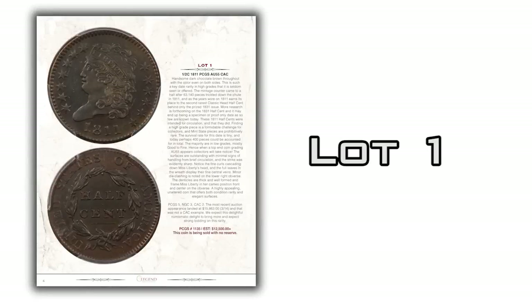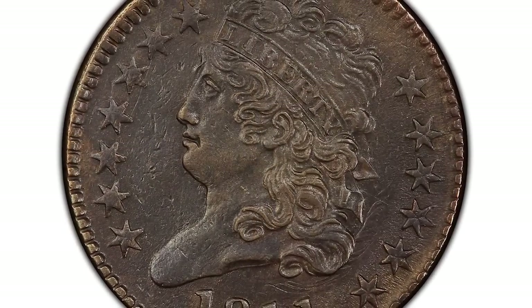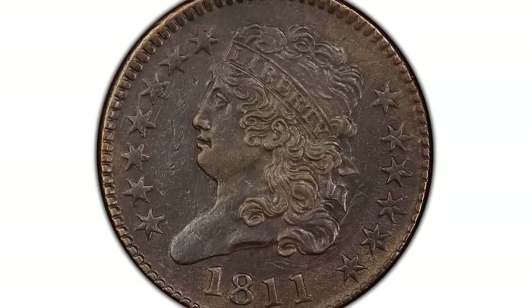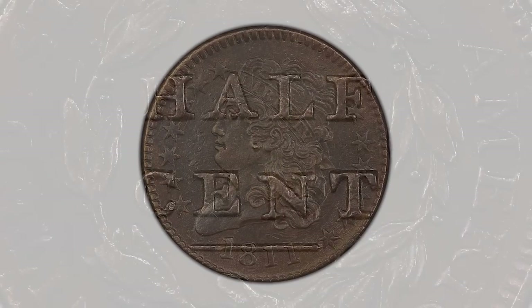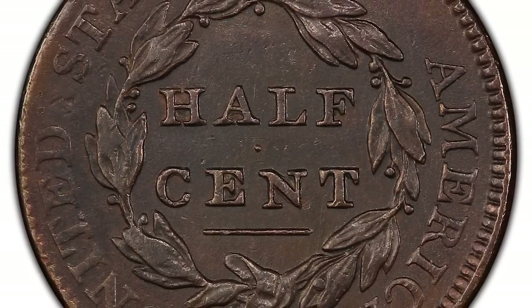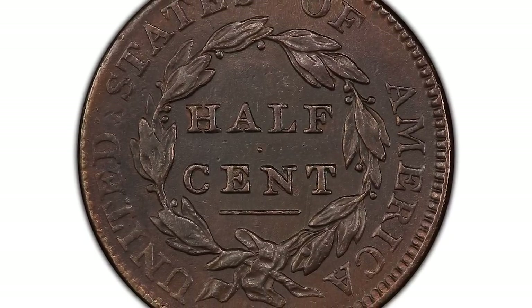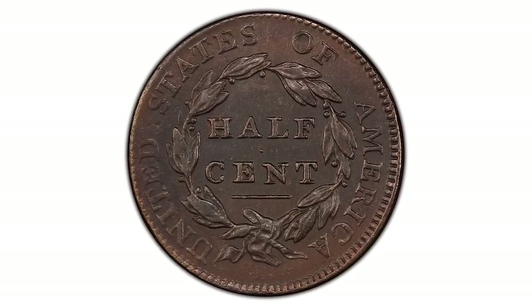Let's start with lot number 1. It's an 1811 half-cent in PCGS AU55. The 1811 is one of the scarcer classic half cents — most examples are far below AU55 in grade. This coin is really sweet. It's got a fantastic strike with virtually no marks and a nice even chocolate brown color. Really a great example of this tough date, and it's being sold with no reserve.